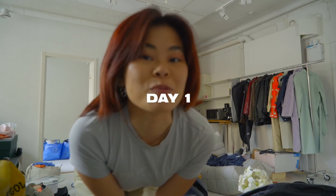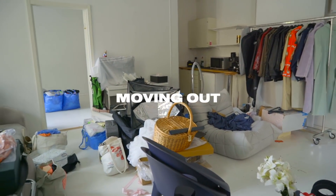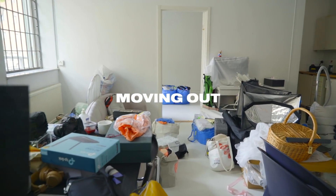So today we are moving office. Everything is packed up and ready to go. Look at all that.